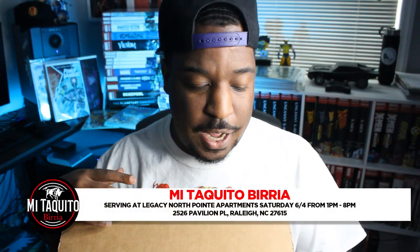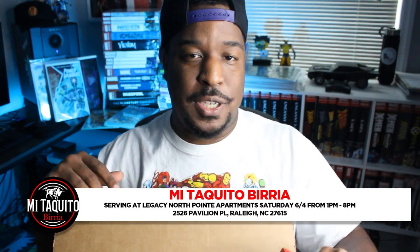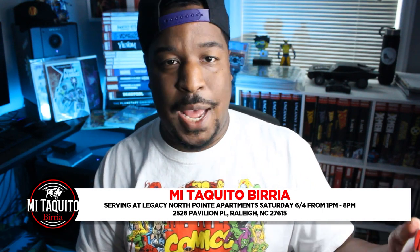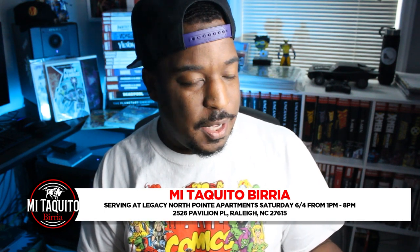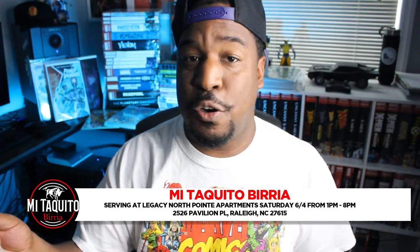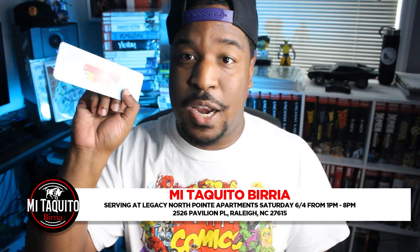It's a busy Saturday. I am preparing for this WhatNot stream and getting ready to try Birria tacos for the first time, because one of our friends from church is actually opening a food truck. So if you're in Raleigh, they're going to be at an apartment complex — I'll leave the address below. They'll be there all afternoon from 1 to 5. And there's an Organic Priced Books bookmark that came in the package, so that's cool. Starting it off right.